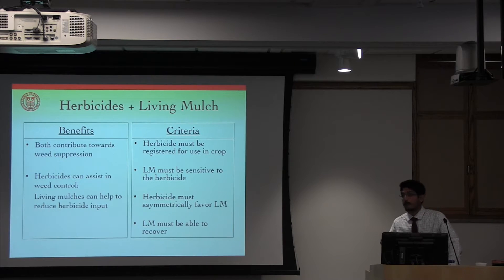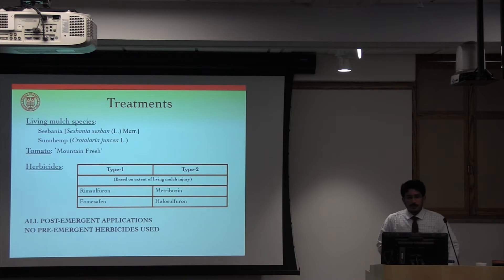For such a system to work, the herbicide must be registered for use in the crop, the living mulches must be sensitive to the herbicides used, but the application rates must be low enough that the living mulches are able to recover. The herbicide applications must also be able to target weeds disproportionately more than the living mulches. In our trials, this was primarily achieved by the larger size of the living mulches at the time of first herbicide application — the living mulches would emerge much sooner than the weeds and be about 20 to 25 centimeters tall at the time of weed emergence. We used two species of living mulches: Sesbania and Sun Hemp. However, Sesbania did not emerge well during any of the years, so results focus on Sun Hemp alone.